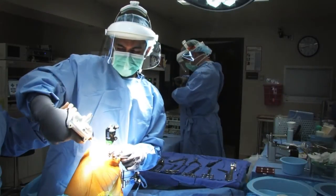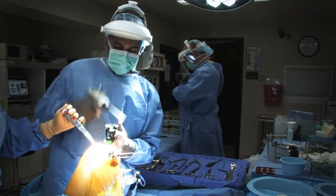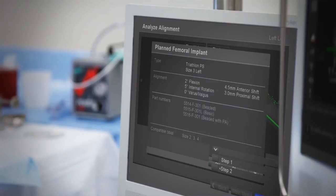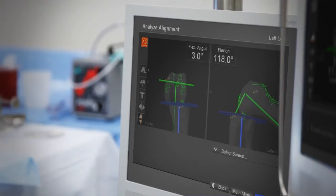You also have the ability to check those cuts. And for the patient, that means precision. You tell them how accurate and precise it is and how reproducible it is. And I think that's what the patient wants for that longevity and that outcome.